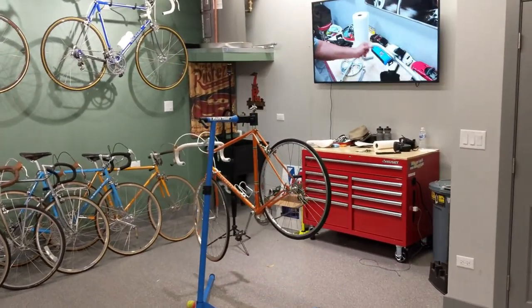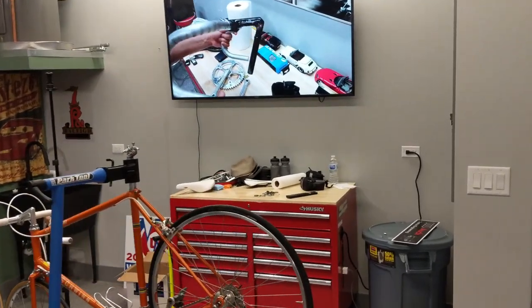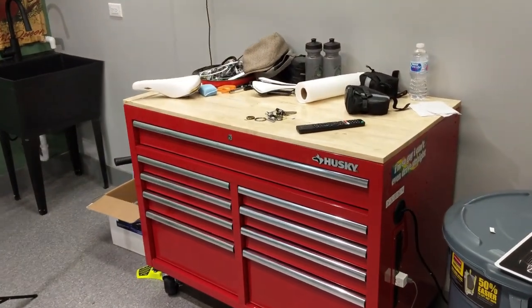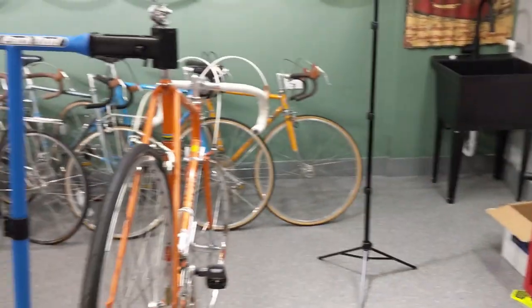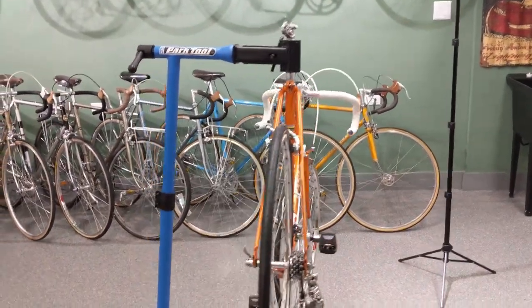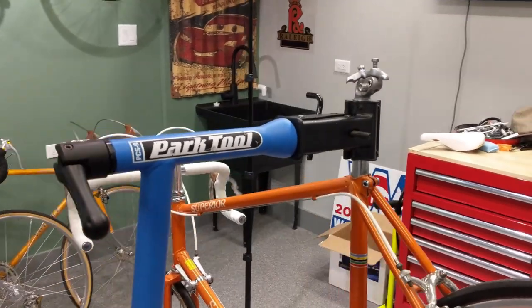Over here you have my favorite channel playing up on the TV — well actually I just don't want a copyright infringement. That's my channel, which is not my favorite channel. But anyways, got a nice workbench here. Got my video stand, so when I do my videos — right now we're working on a Superior. We're going to change out the seat and seat post.